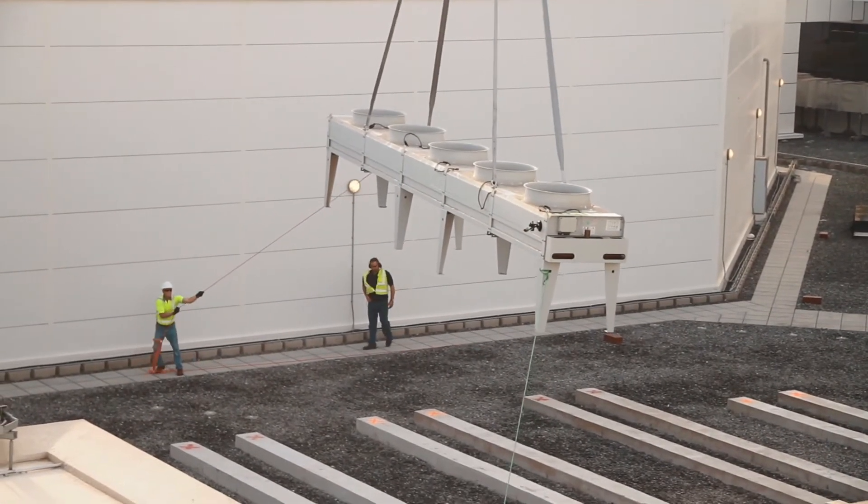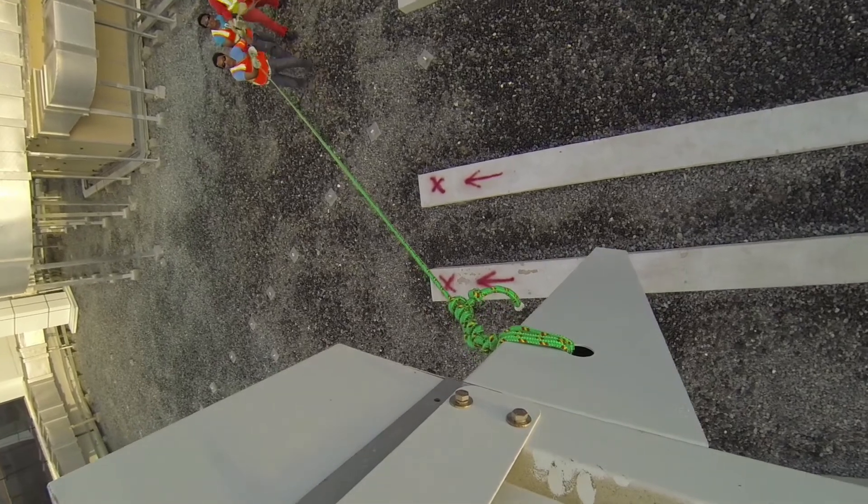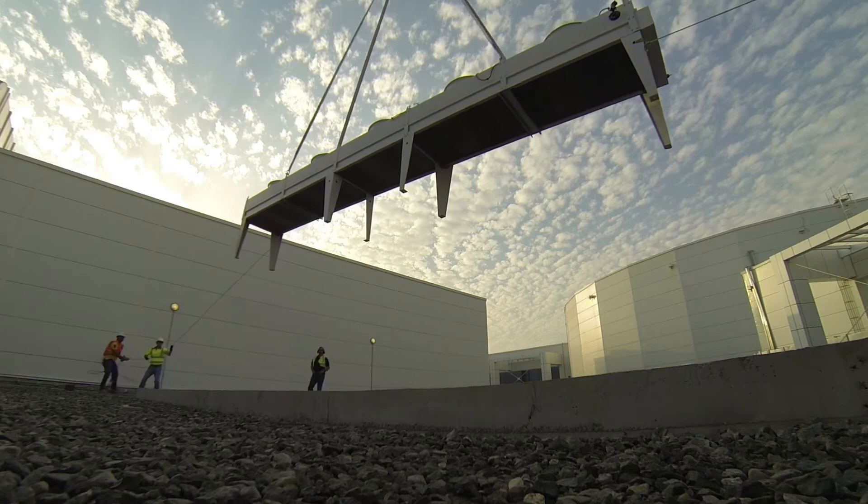The really big challenge we had today — not a major problem, but it definitely got our attention — was that we're located two miles out on the approach for one of the runways at Abu Dhabi International. We had been working with Abu Dhabi air traffic control for the last two weeks, informing them what we were doing and getting their approvals.